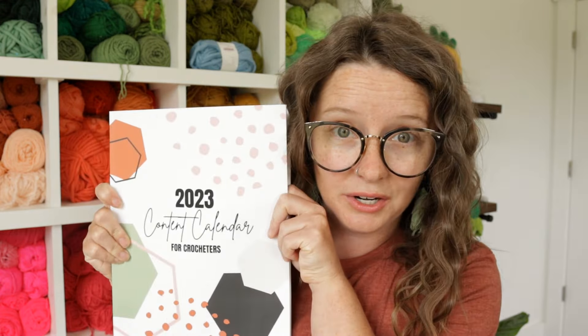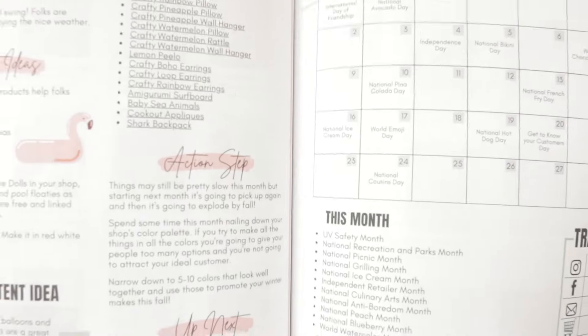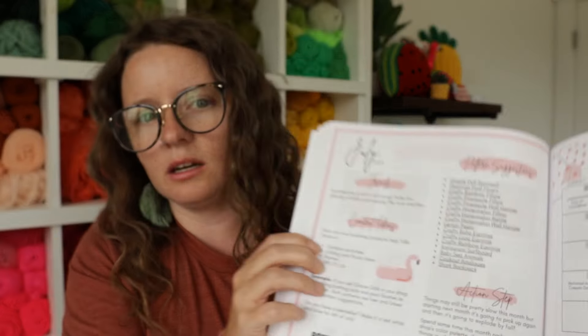In today's video I'm going to be teaching you how to show up for the month of July, get more sales, get more follows, get more eyes on your Etsy shops, all the things for the month of July. We will be getting all of the information for this video inside of the 2023 content calendar. This is a free resource that you can get if you go to acraftyconcept.com forward slash content calendar, or you can get the paid version which is the printed one I have from Amazon — linked down below if you are a pen and paper kind of gal.